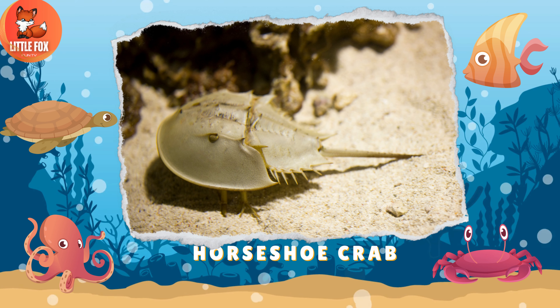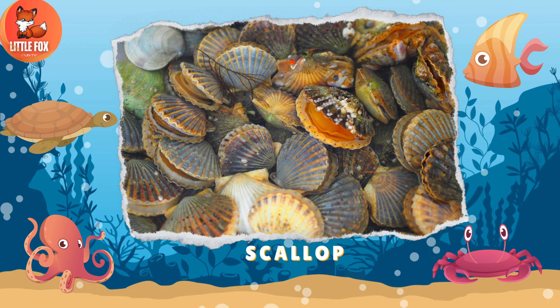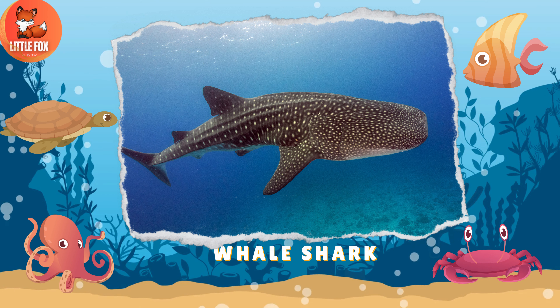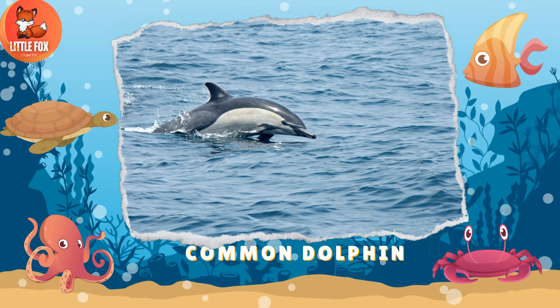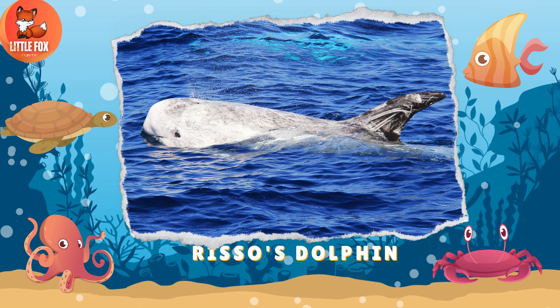Number 158: Horseshoe Crab. Number 159: Scallop. Number 160: Whale Shark. Number 161: Common Dolphin.